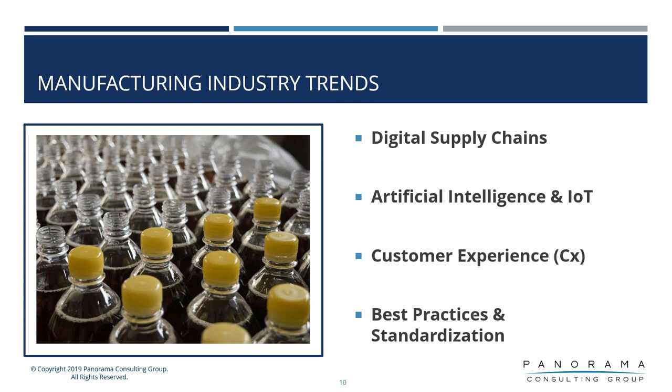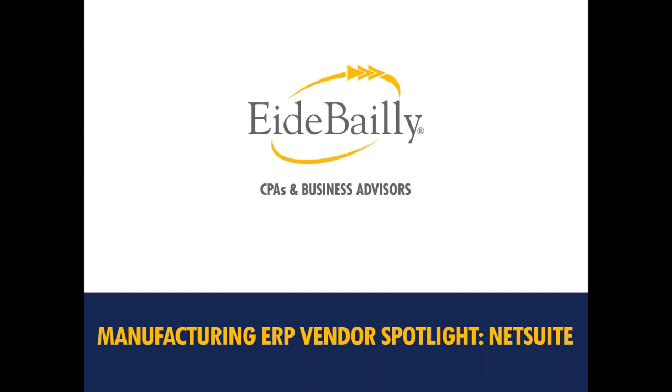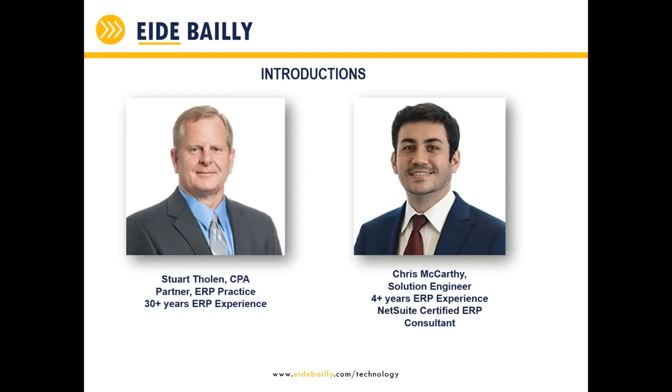Now I'm going to turn it over to Stuart and the iBailey team to discuss more about NetSuite and iBailey themselves. Thank you very much, Chris. We appreciate the introduction. Today on this side of the presentation, I'll talk a little bit about NetSuite, a little bit about iBailey, and some of our processes in the manufacturing industry. Chris is a solution engineer and he'll give you a chance to dip your toe into NetSuite manufacturing and take a look at that. We appreciate your time and interest in this presentation.